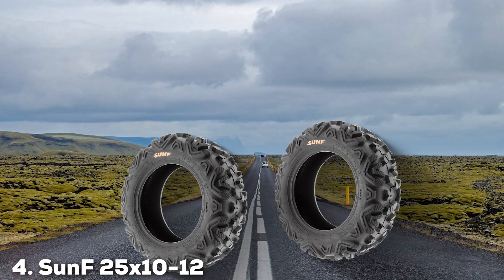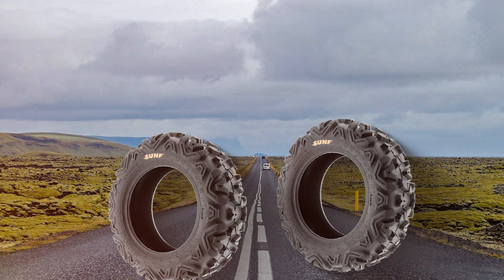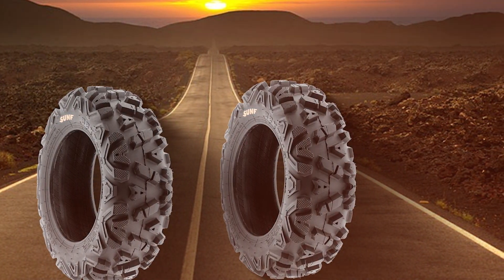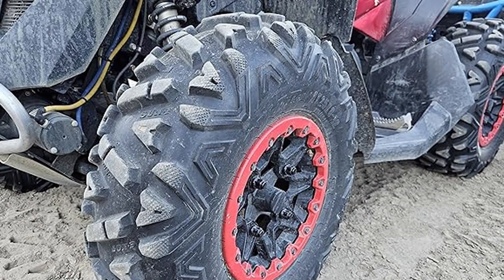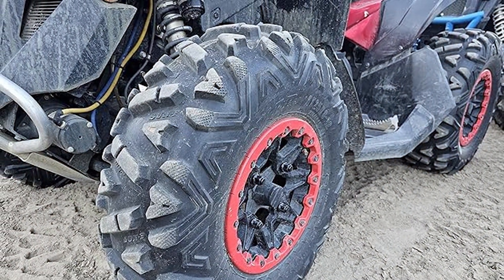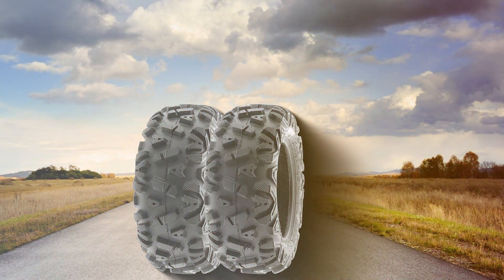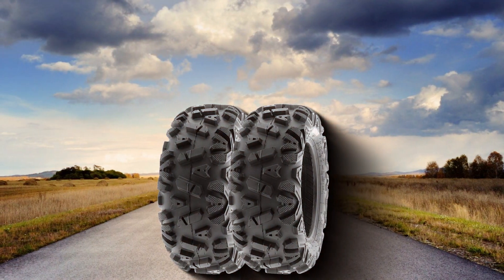Number 4 on our list is the SunF 25x10-12 ATV UTV tires, available in a pair. These tires are a great choice for those seeking power and performance. The design focuses on traction and stability, featuring a unique tread pattern that excels in various off-road conditions, including muddy and rocky terrains. Quality-wise, SunF maintains its reputation for producing high-quality tires — these are built to last, ensuring you get your money's worth. They are designed to fit ATV and UTV vehicles perfectly, ensuring a hassle-free installation process.